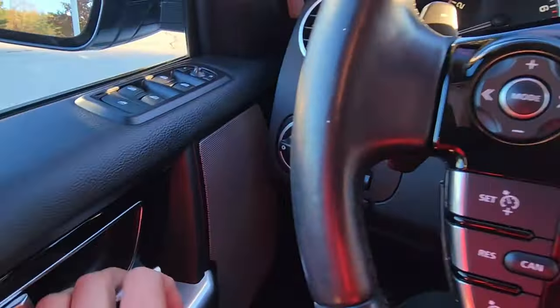Now before we wrap up — I do it all the time in these cars — I left the child lock on, so I'm going to close out of this, get myself out of here, and I will meet you at the back to check out the third row and the cargo space in the rear.